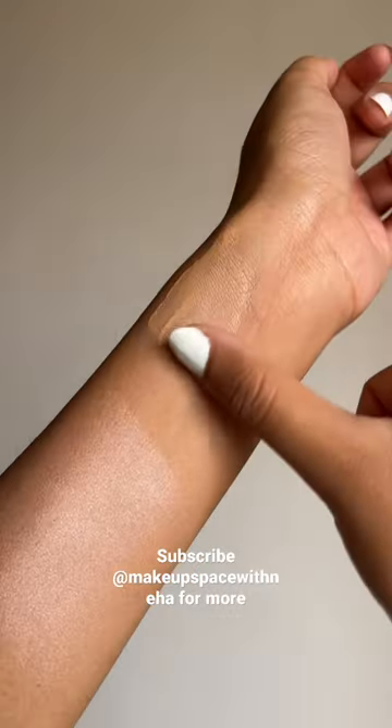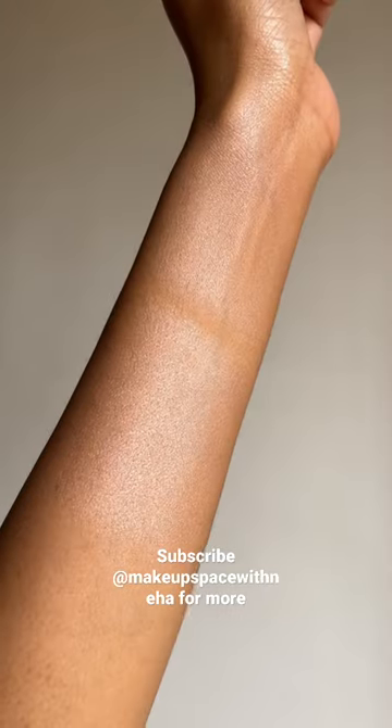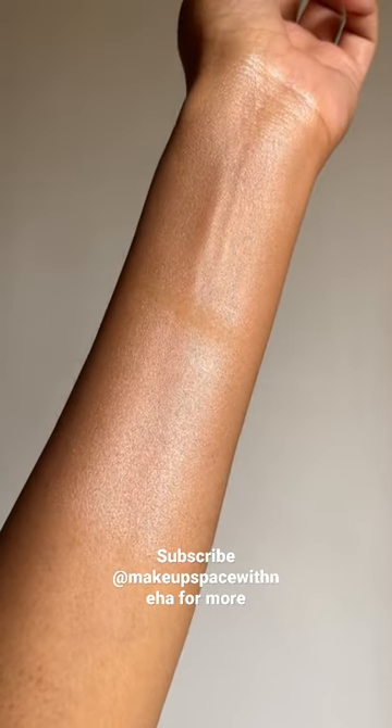CT texture felt a little lightweight and smoother than ELF, while ELF was creamier with some tint to it. CT is more glowy than ELF.